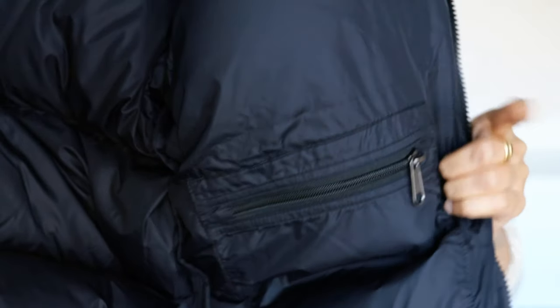Inside, there is an inside pocket and there's also a zipper pocket. You can also adjust the sleeves on your wrist to make it smaller or tighter if you want, and you can make it looser too. So that's really helpful.